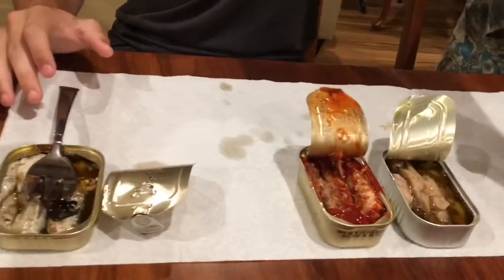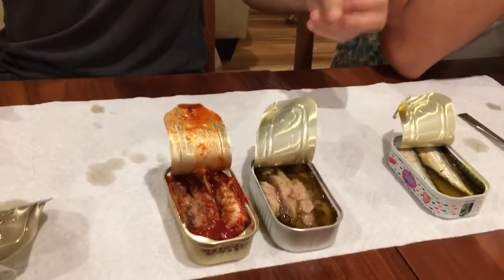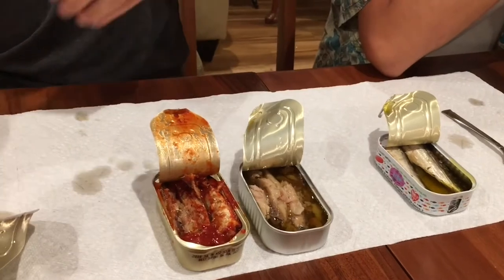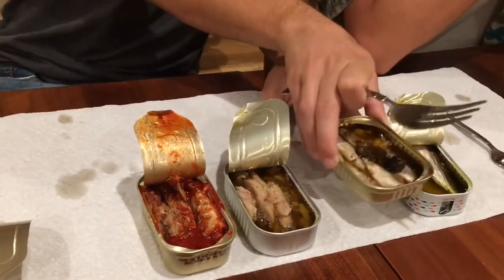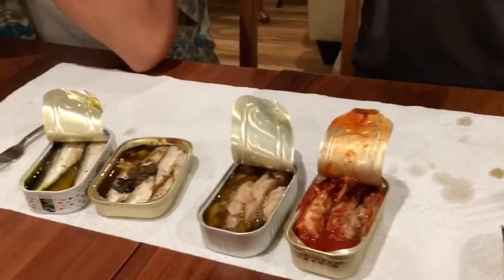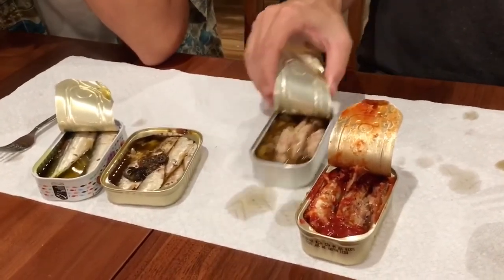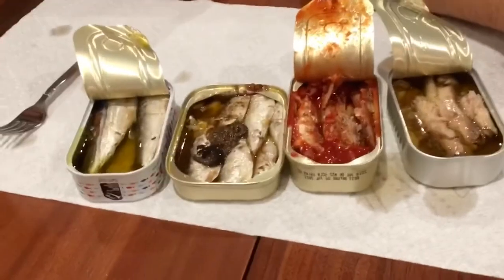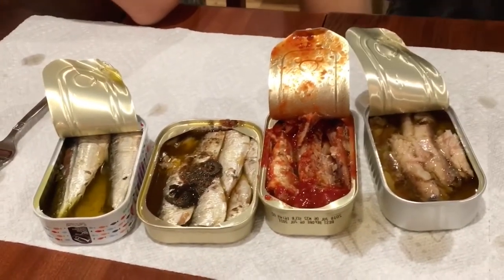My personal ranking: number one, the Bellas — the sardine quality is the best, even though they weren't spicy. Number two, King Oscar. Number three and four for the remaining two. And Chase's ranking is the same order — sardines unite people.